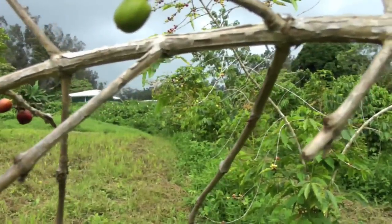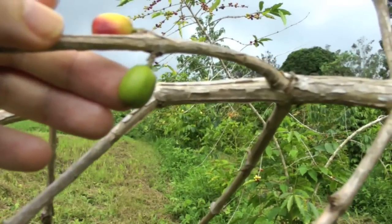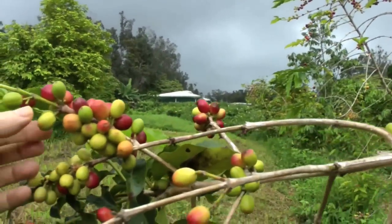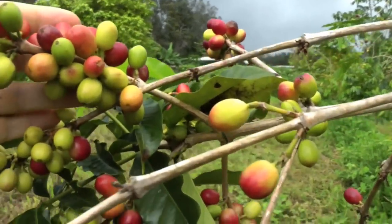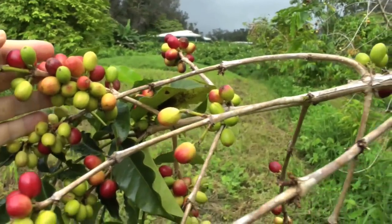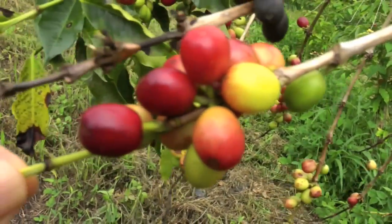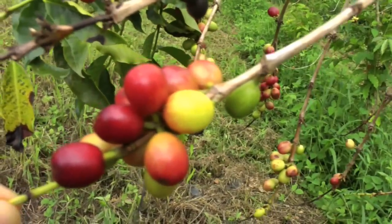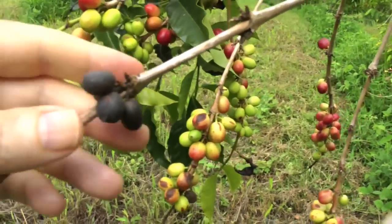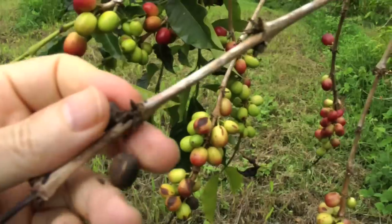Here we can see the full lifecycle of a coffee cherry on a single tree. This one is green and immature, then over here we see one starting to turn yellow, and then some of them are turning a little bit pink, and then red right here.